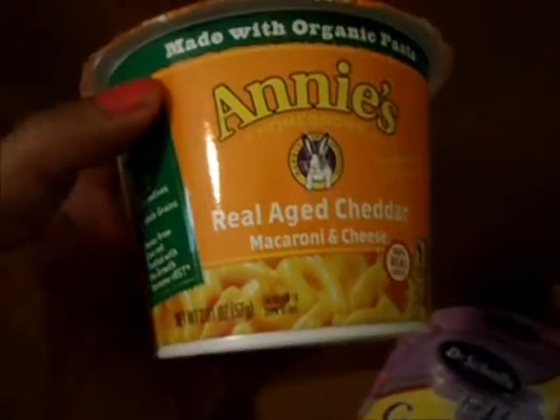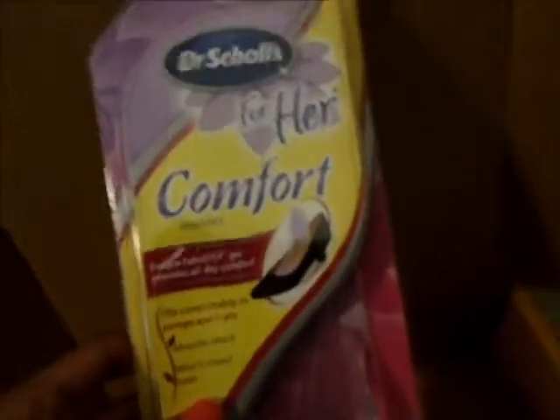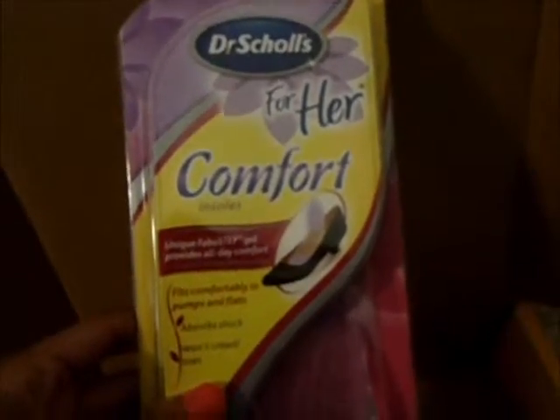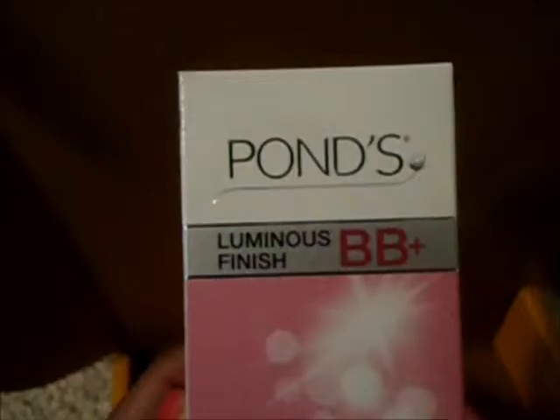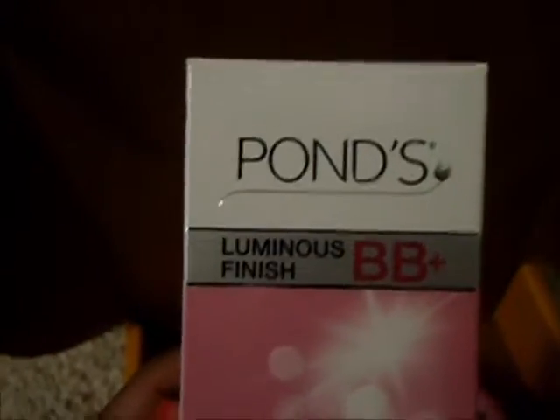I have the Annie's Real Age macaroni and cheese and I cannot wait to try that. I have the Dr. Scholl's Comfort insoles and I am so excited to try them in my heels because I have some shoes that I really need some insoles in.